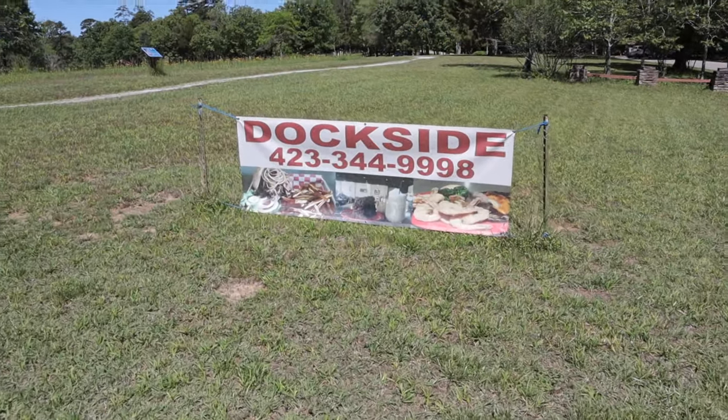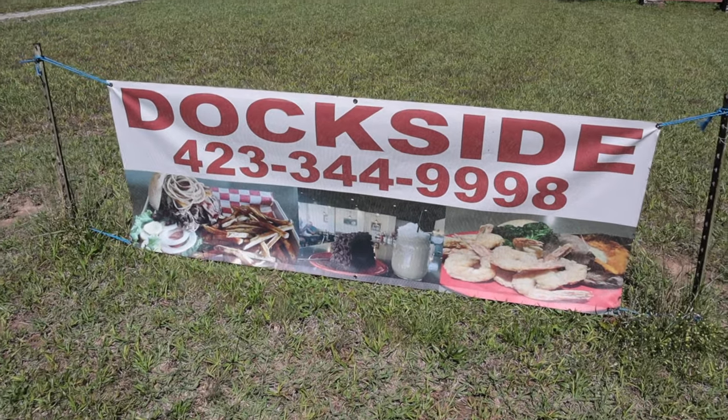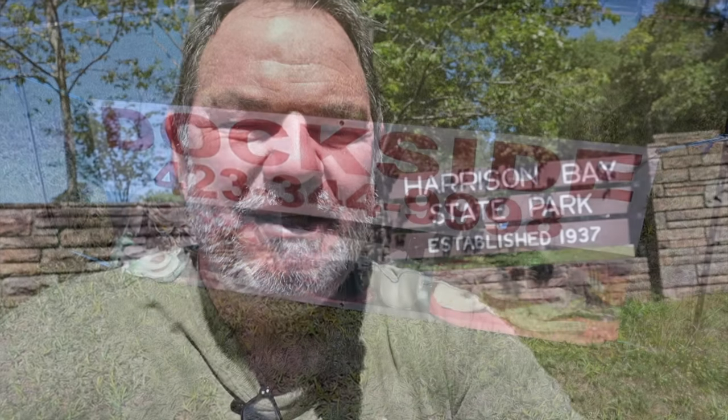Thanks for joining me for another video from right here at beautiful Harrison Bay State Park. I really recommend this place highly — it's one of my favorite places, and I'm fortunate because I can get here in about five minutes from my house. But I think it's worth a drive even if you need to drive a couple of hours — there's even a pretty good restaurant here that serves beer, including the best beer in the world: Chattanooga Brewing's Chestnut Street Brown Ale. Thanks for watching, have a great day — I look forward to seeing you in the next one!